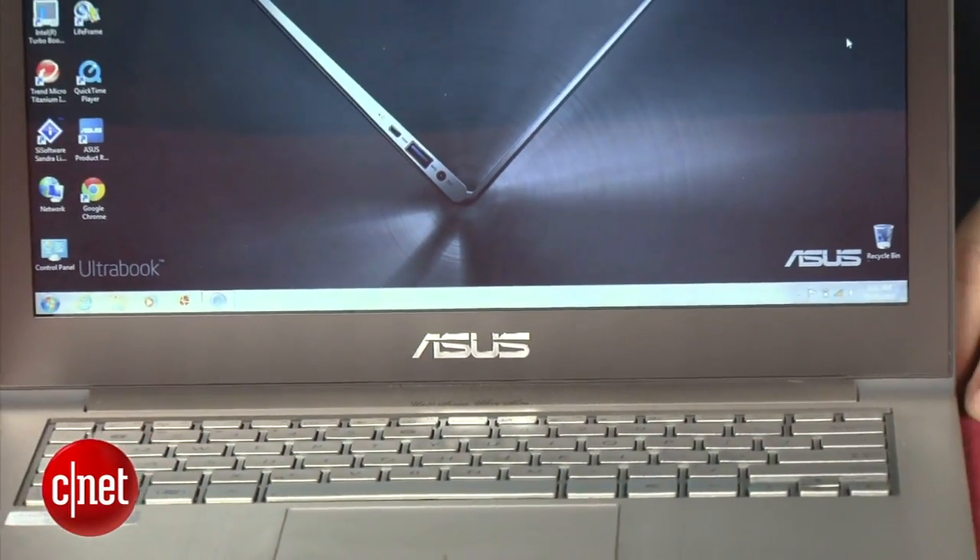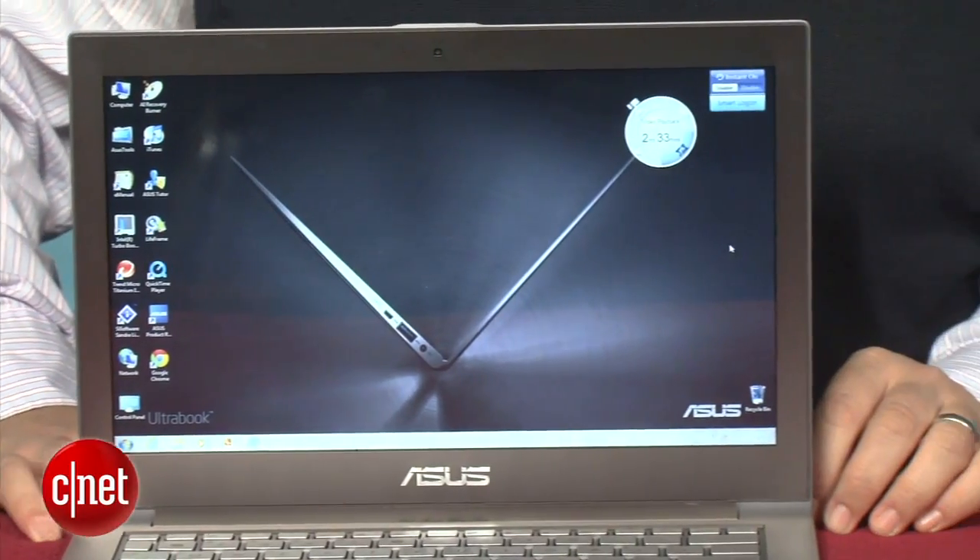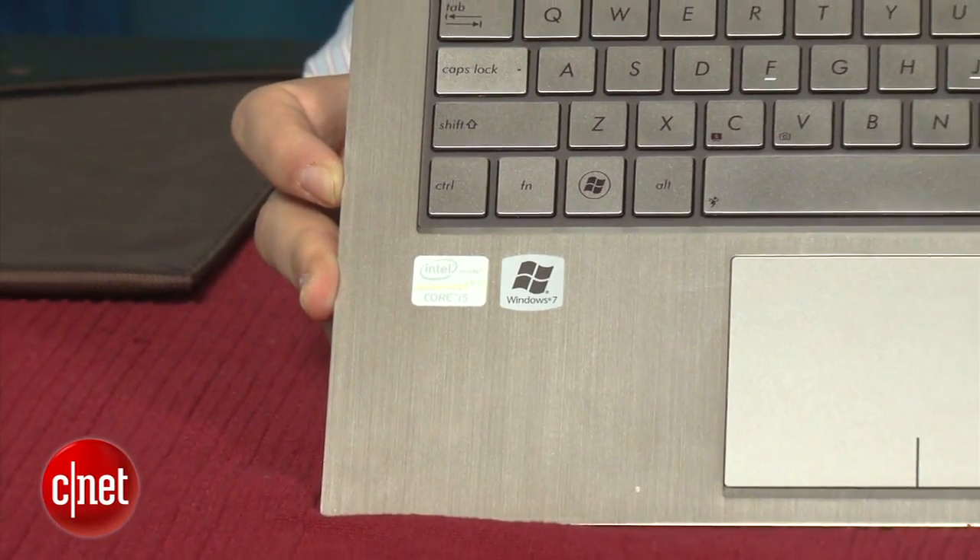The Asus ZenBook UX31 — the 13-inch version — comes in at a lower price than the MacBook Air, about $200 less for the same internal components. The UX31EDH52 is $1,099, and comes with a 128-gigabyte SSD drive and 4 gigs of RAM. That matches what you'll see on the $1,299 MacBook Air, so it's a pretty good value.